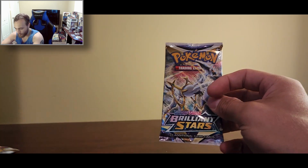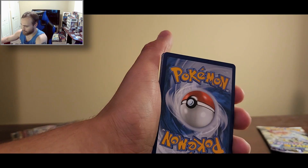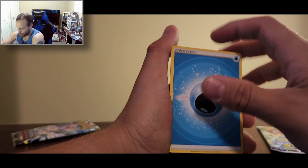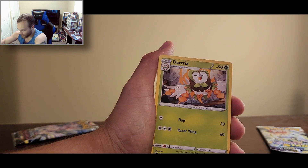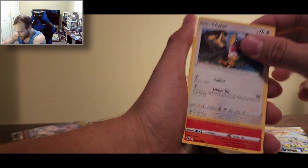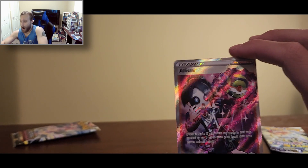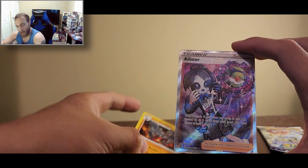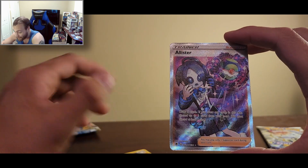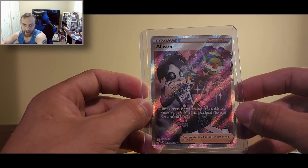Let's go — Astral Radiance next. Come on, Astral Radiance, make this worth it. Chatot, Burnet, Cricketot... Alistair has been pulled! That is a really nice card. Holy — that is a sick Full Art Trainer card. Let's get you in there. There you go, Alistair. Nicely done.